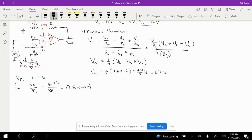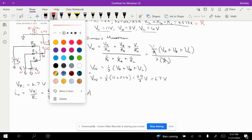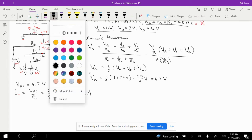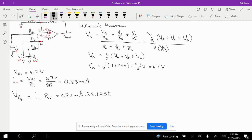Now we can find the voltage drop across the feedback resistor Rf. Because the current into the inverting input of the op-amp is zero, the same current flows through Ri and Rf. So VRf equals I minus times Rf, which is 0.83 milliamps times 25.125 kilohms, giving us VRf equal to 20.9 volts.